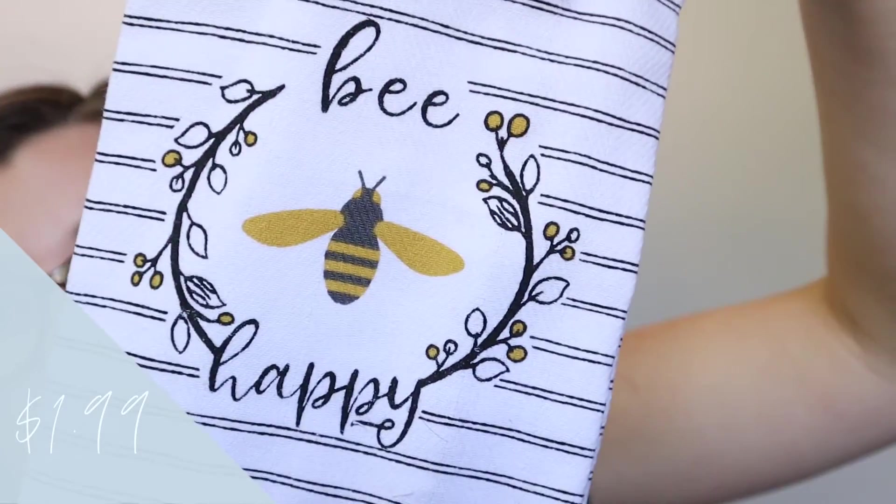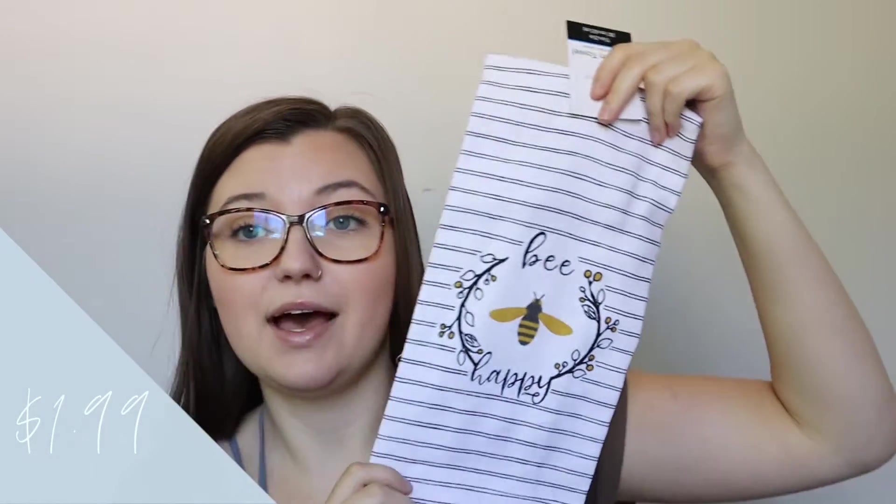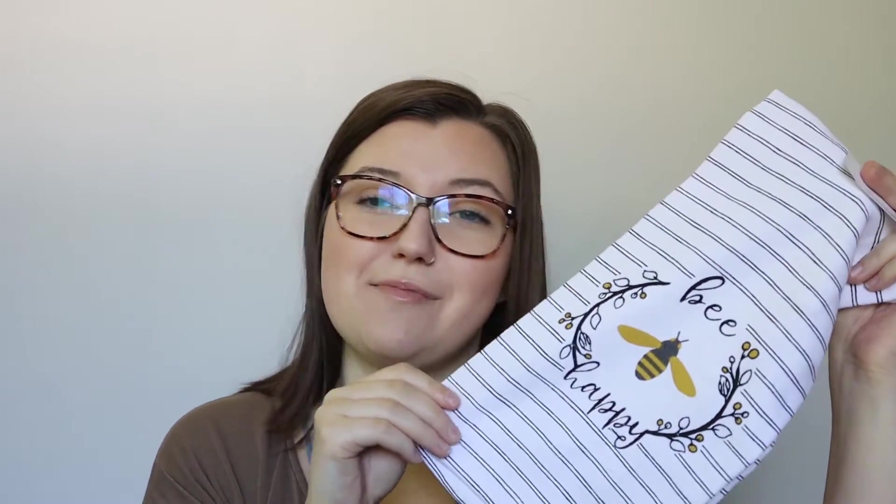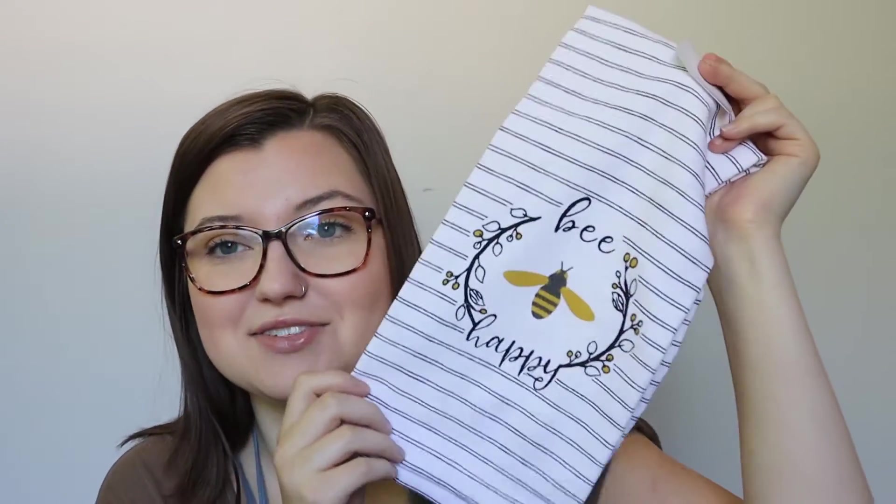There's another towel that just says 'be happy' on it — it's so cute. It's really thin so it's not really for drying dishes or hands, it'd probably just be for decoration. But the second I saw it I thought I had to get it, and this one is also from Walmart.